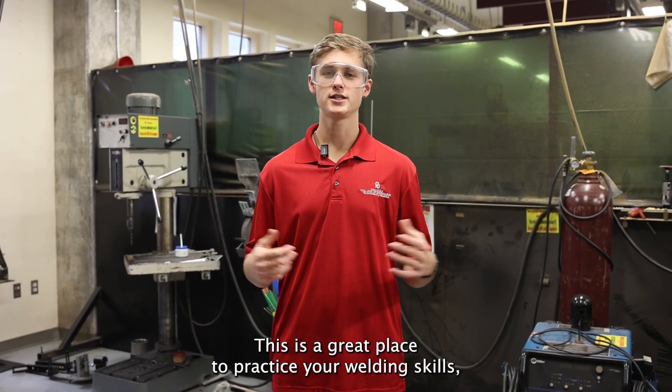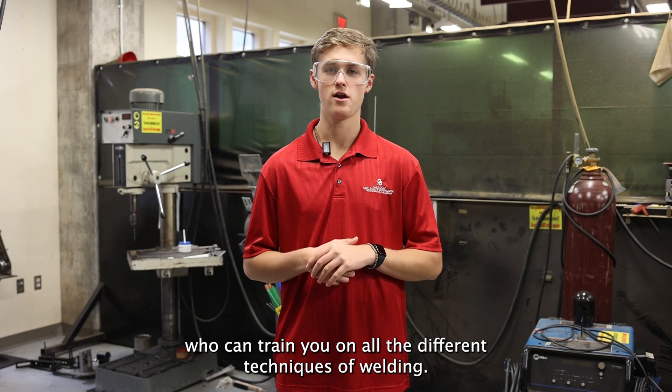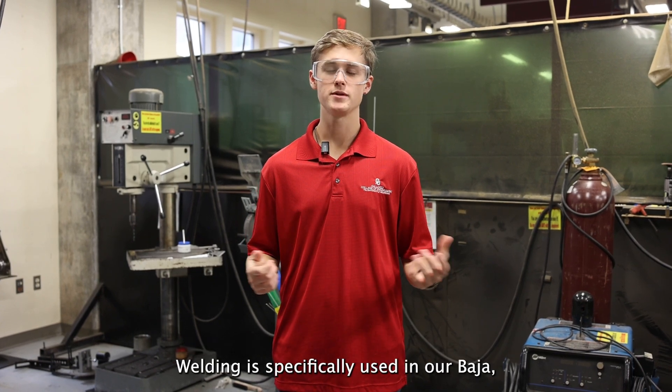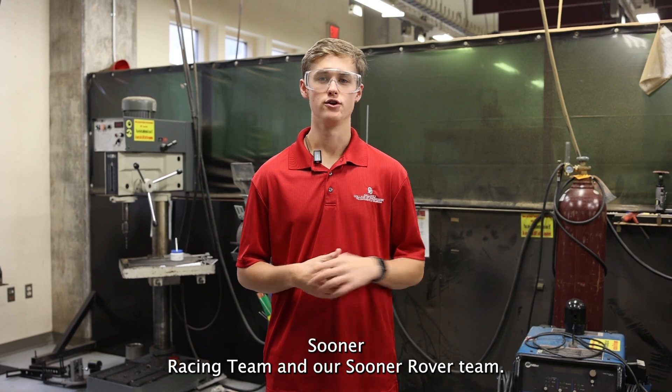This is our welding area — a great place to practice your welding skills. We have faculty and staff who can train you on all the different techniques of welding. Welding is specifically used in our Baja team, Sooner Racing team, and our Sooner Rover team.